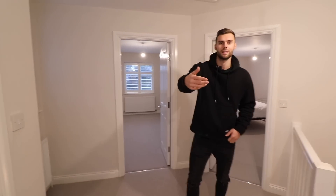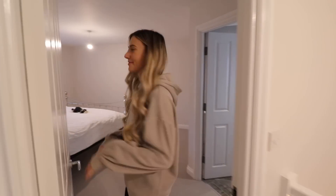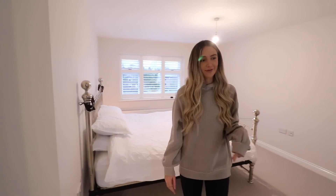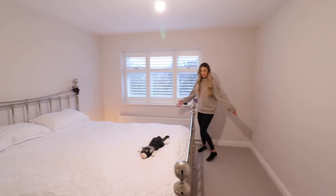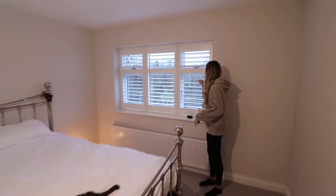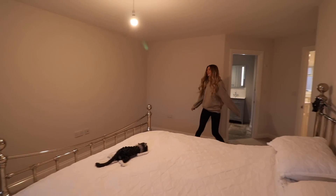Here we are on the upstairs landing. If you're new to the channel, we're not agents by the way - we've basically just created a channel touring loads of properties around the UK. We actually used to be agents, so that's how we got into the property industry, but that's just a bit of background about us. This is the master bedroom - I'll put the room dimensions on the screen, and you've also got windows looking over your back garden.